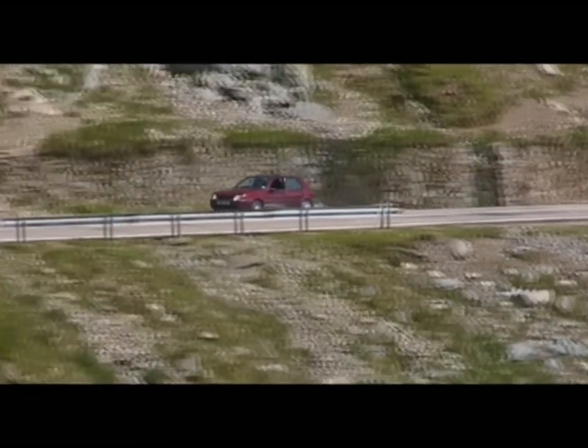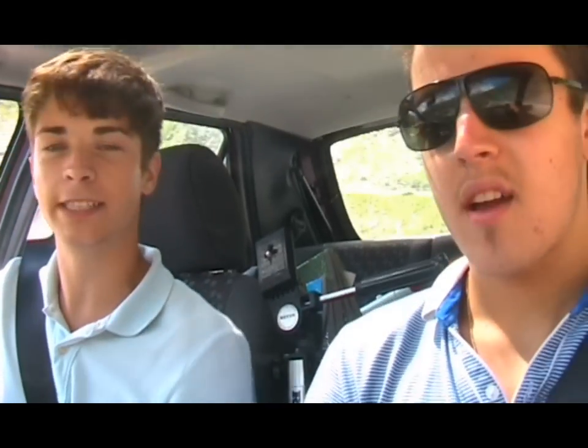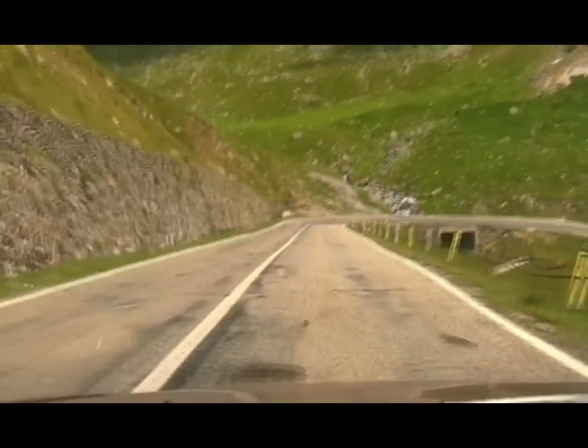This time we continue down the Transfăgărășan highway, go into a tunnel, and complete the Romanian Rally. You can really see why this is the best driving road in the world. It's amazing. It's pretty awesome. Driving down, you can just get some really, really good straight speeds — not like a boy racer or anything, but might as well make the most of it. Best driving road in the world. It is immense.